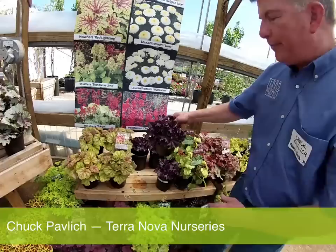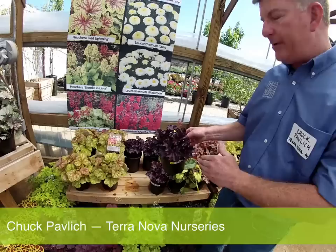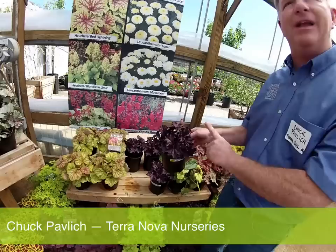Heuchera Forever Purple is our hottest selling heuchera ever — by far, it has taken off like a rocket. It never changes color. Every other purple on the market, whether ours or anyone else's, changes color to a silver or a brown. This remains pure purple. It loves heat and humidity, tolerates cold really well, and it's also the first lavender-flowered heuchera.